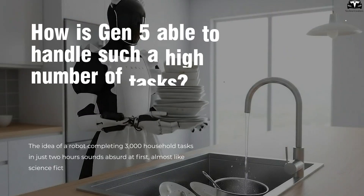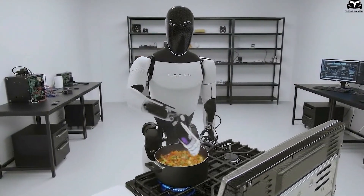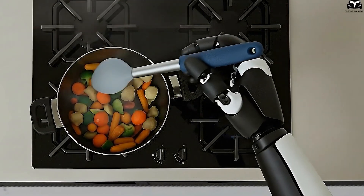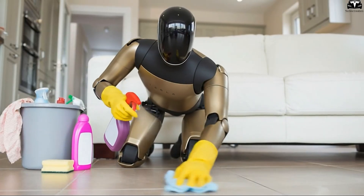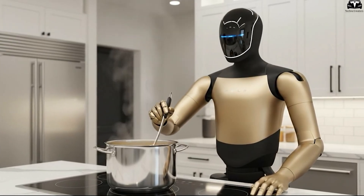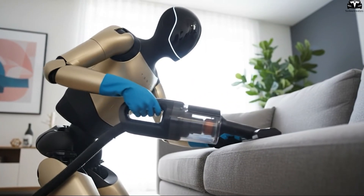How is Gen 5 able to handle such a high number of tasks? The idea of a robot completing 3,000 household tasks in just two hours sounds absurd at first — almost like science fiction. But when you look deeper into how a robot decomposes tasks, how its AI processes data, and how fast its mechanical actuators move, the number becomes completely explainable. Humans see a household chore as a large, singular action, while a humanoid robot breaks each one into dozens or even hundreds of microactions. It's this fragmentation that causes the task count to soar, yet remains entirely realistic when viewed through the lens of AI.